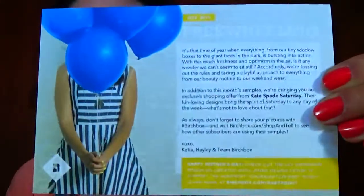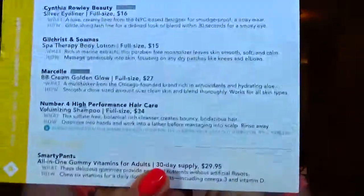So the card that comes with it — and then on the back it tells you everything that's in the box. So let's go!